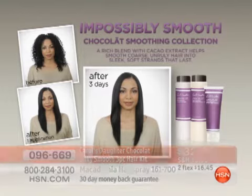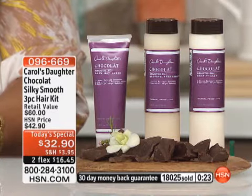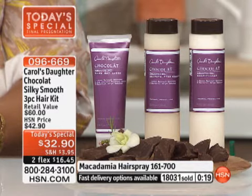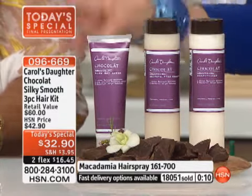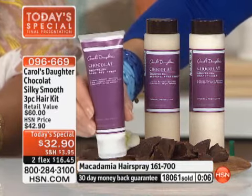We are absolutely thrilled — we have thousands of people trying to get it tonight. More than 18,000 people have called. Look at that value — each of these products is an all-star. Customer pick in the shampoo, customer pick in the conditioner, and this blow-dry cream is magic. I absolutely love it.